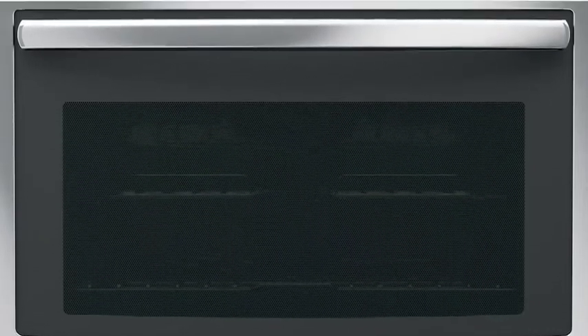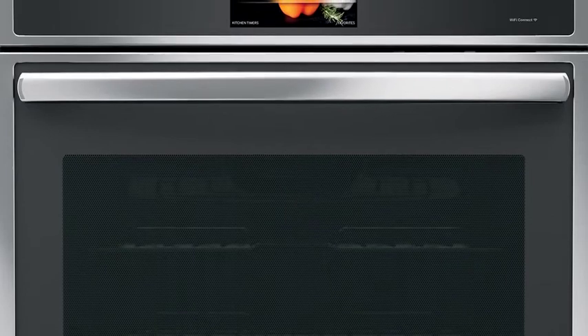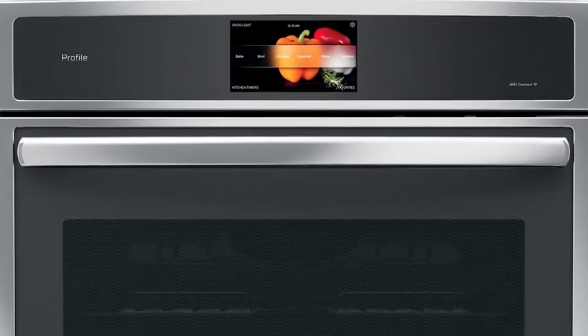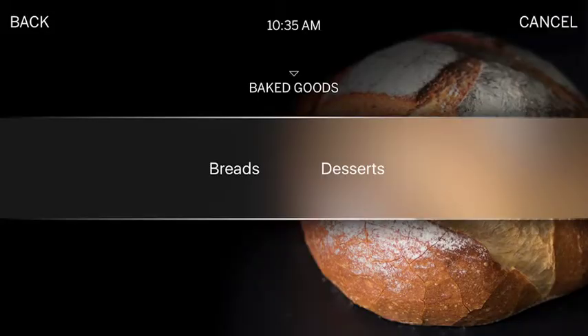So in January, we're introducing our brand new Profile wall oven with precision cooking. Think of precision cooking as not traditional cooking, where you say convection bake, 350 degrees.